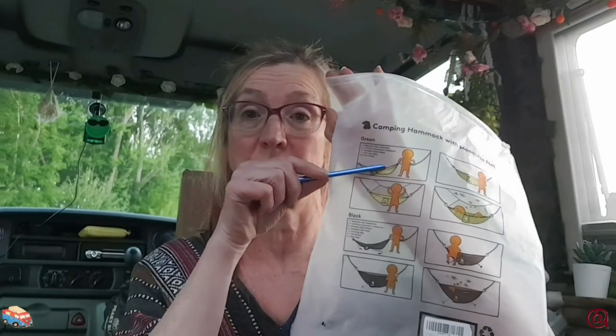I just need some supports — not sure how to fit an extra bed in here, but I'll sort something. It comes with a storage bag and there are diagrams showing how to put it up. There are two different sorts — one's green, one's black, and I've got the black one. The green one comes with the mozzie net, aluminium carabiners, nylon ropes, carry bag, and tree straps. It also comes with tent pegs, which I haven't needed yet, but you can peg the mozzie net down if you want to sleep in it overnight.